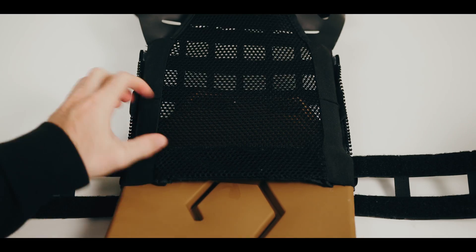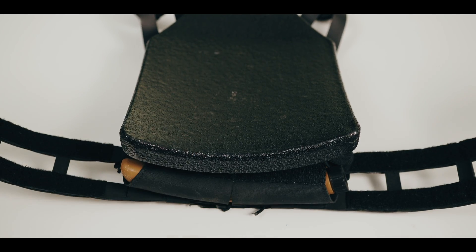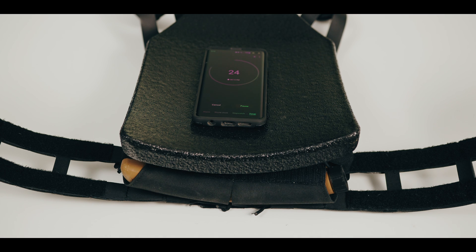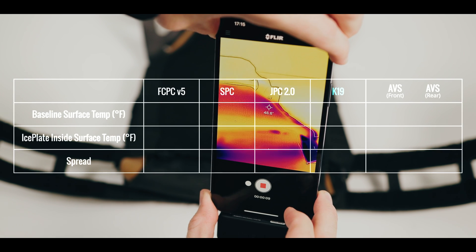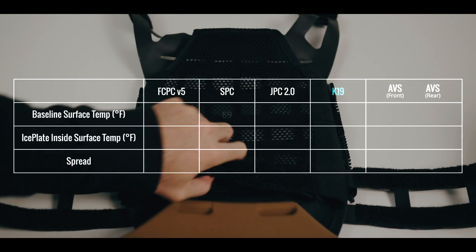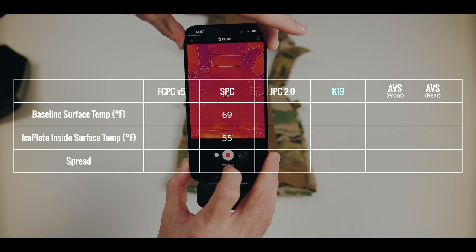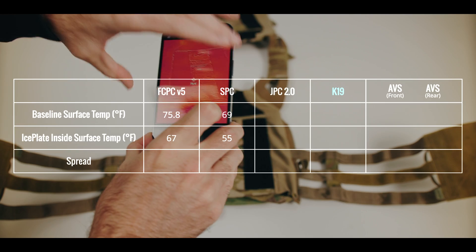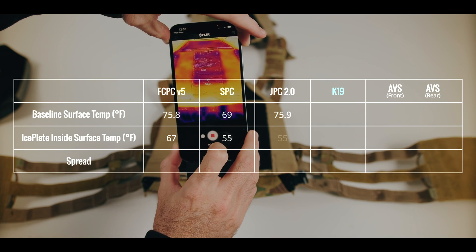Next, we placed a single IcePlate Curve, fresh out of the freezer, into the plate bag of each plate carrier. Then, once the plate bag was closed, we placed a Tenkate Level 3 hard armor plate on top for 30 seconds to simulate the effect of putting on the plate carrier. We used a shorter exposure time to test efficiency and not capacity. The baseline surface temperature of the Cry SPC is 69°F, with an ice plate inside surface temperature of 55°F. The FCPC V5 had a baseline of 75.8°F with an ice plate inside temperature of 67°F. The JPC 2.0 has a baseline of 75.9°F with an ice plate inside temperature of 55°F.